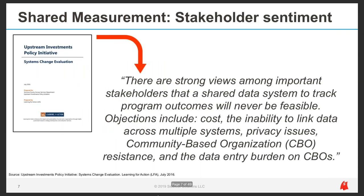Multiple stakeholder groups were engaged to determine whether shared measurement could be implemented in Sonoma County. One conclusion summarized the primary challenges: there are strong views among important stakeholders that a shared data system to track program outcomes will never be feasible. Objections included cost, the inability to link data across multiple systems, privacy issues, CBO resistance, and data entry burden on CBOs. In total, a data system for shared measurement was deemed too ambitious, too costly, and too burdensome, so the vision was put on pause.